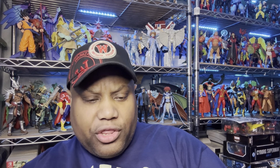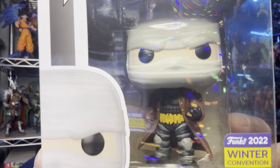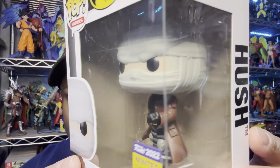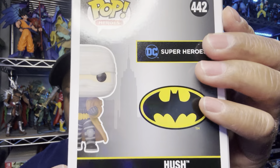We got Funko Pop number 442 — Hush from Batman. Dude, why does he look like Batman just with a trench coat on? He's got that thing over his face with all the bandages. I don't lie, this was a cool storyline though.